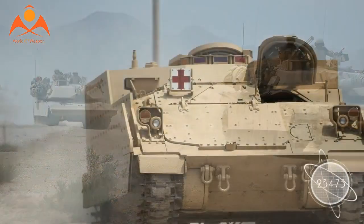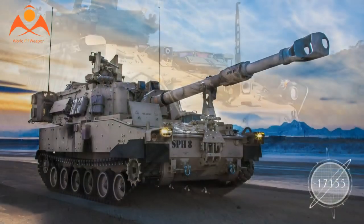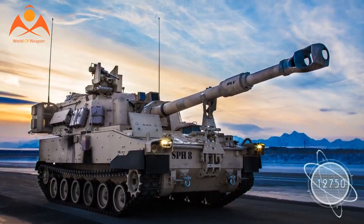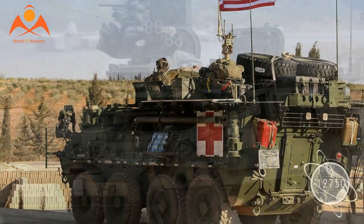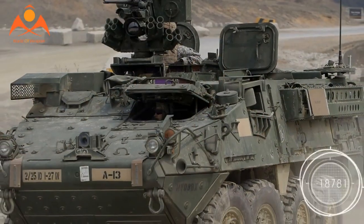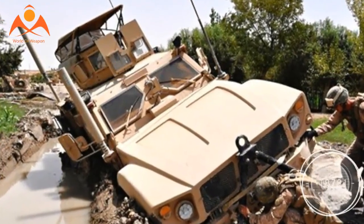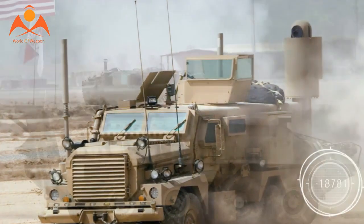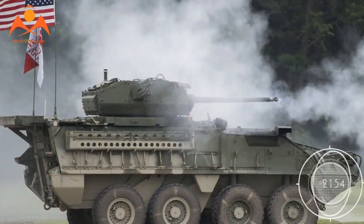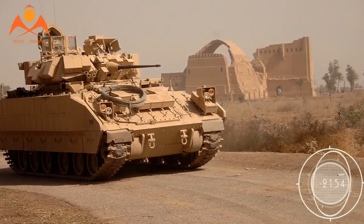The Army is currently testing a next-generation video display system designed to offer complete visibility to a buttoned-up crew by integrating the video and sensor feeds from individual operator stations into a single, unified display, the branch announced on October 27. The system, dubbed the Multifunctional Video Display, or MVD, is enjoying operational tests on the Medium Mine Protected Vehicle, MMPV, Type II with soldiers in the 509th Engineer Company, 5th Engineer Battalion, 36th Engineer Brigade at Fort Leonard Wood, Missouri.